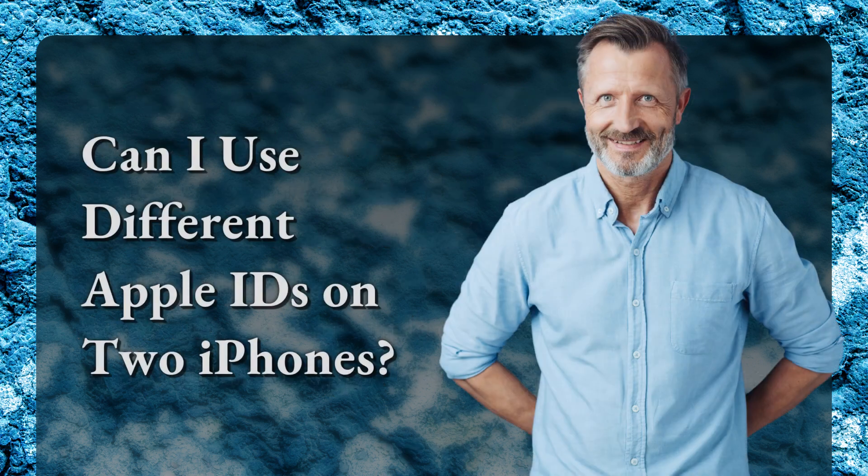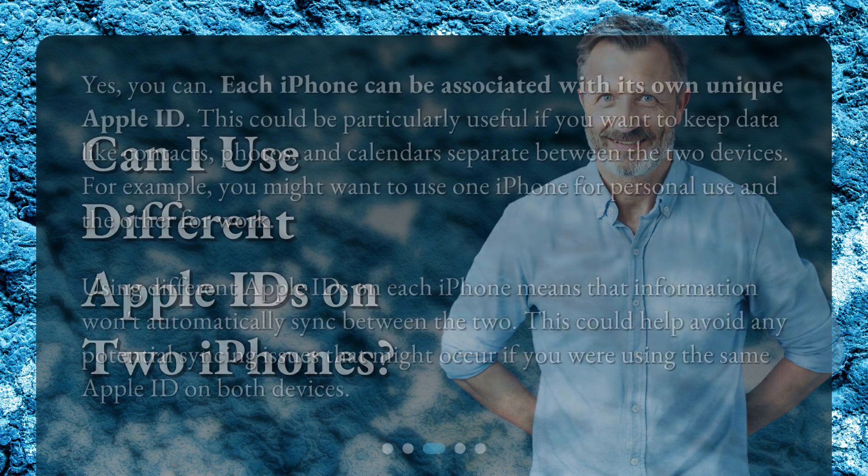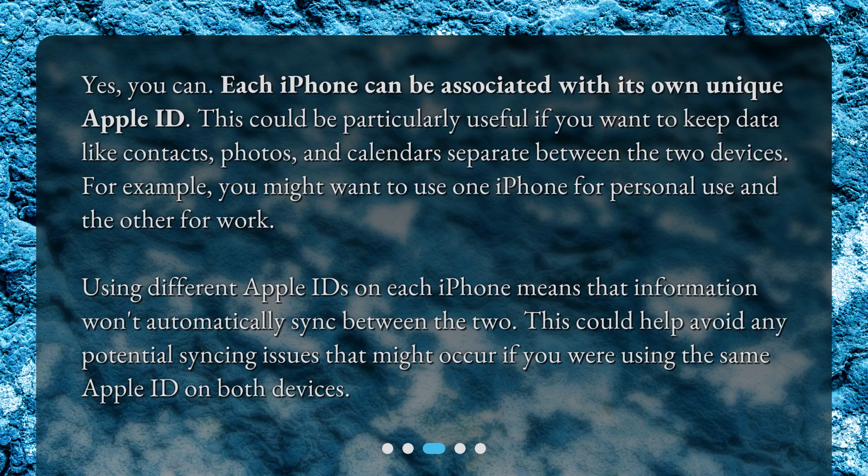Can I use different Apple IDs on two iPhones? Yes, you can. Each iPhone can be associated with its own unique Apple ID. This could be particularly useful if you want to keep data like contacts, photos, and calendars separate between the two devices. For example, you might want to use one iPhone for personal use and the other for work. Using different Apple IDs on each iPhone means that information won't automatically sync between the two, which could help avoid any potential syncing issues.